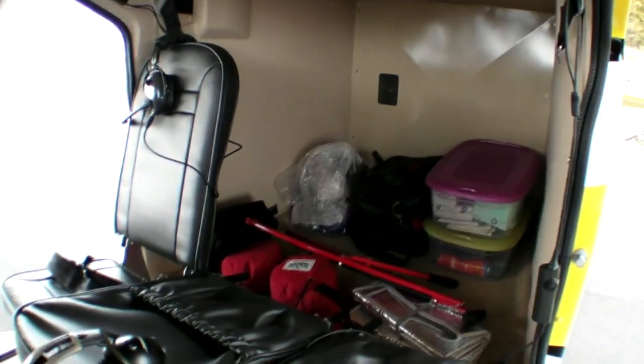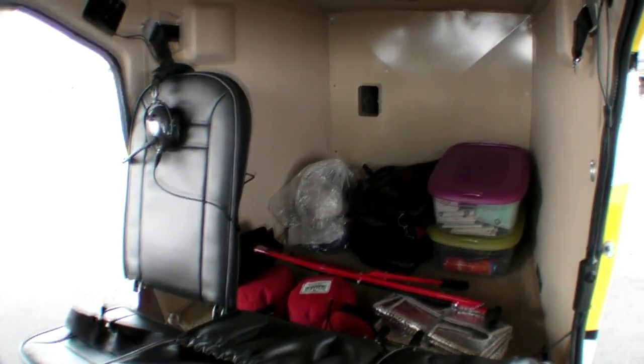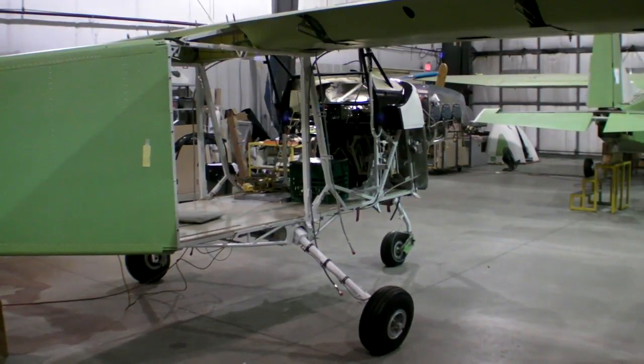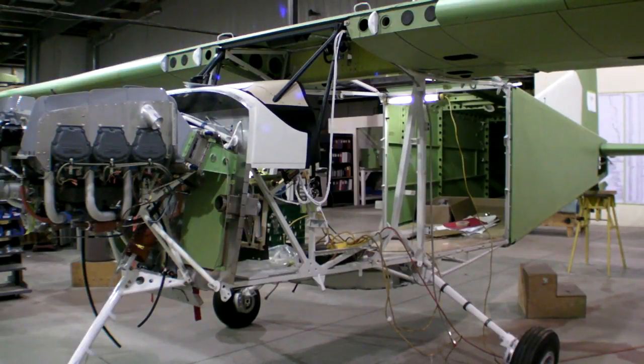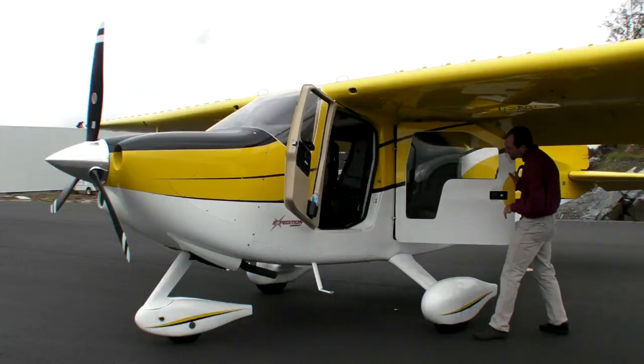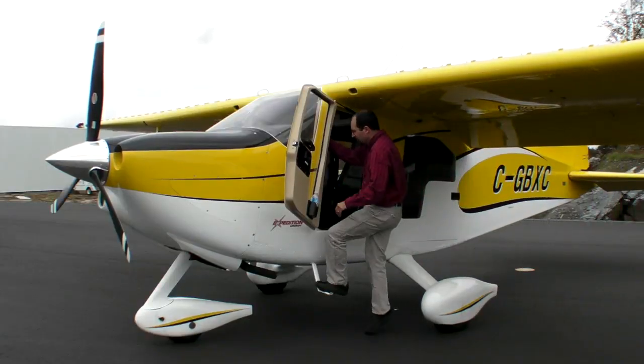Access to the cabin features a 53-inch width, which is one of the widest cabins in general aviation. The benefit of this aircraft is a steel frame, and what goes along with the steel frame is the ability to put four doors on the aircraft, giving you pretty much unmatched accessibility to the cabin.